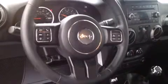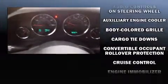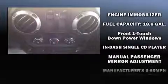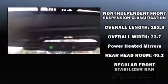Additional features include an outside temperature display, front fog lights, skid plates, and cruise control. Jeep also prioritized safety and security with dual front impact airbags, integrated rollover protection, traction control, brake assist, ignition disabling, and four-wheel disc brakes.